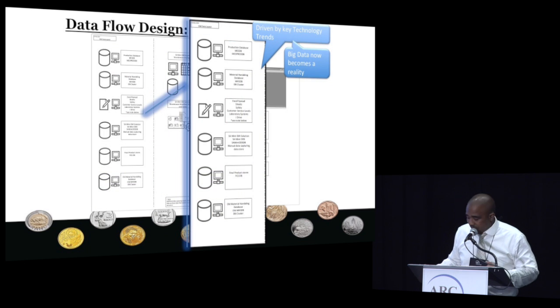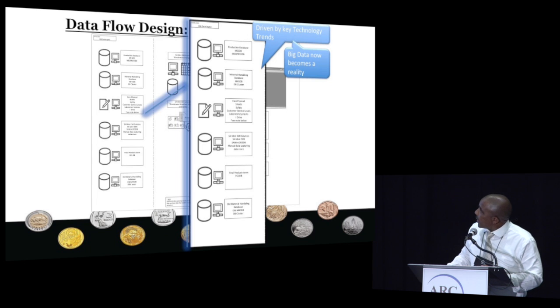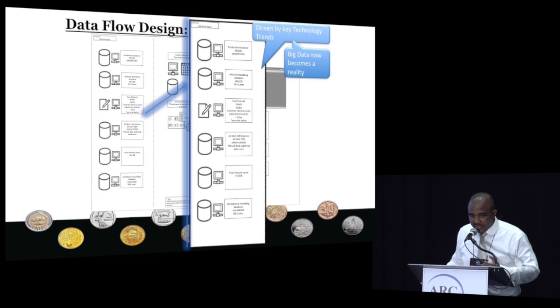Looking at some of the data: you can see it's coming from the MES databases, from material handling databases, from spreadsheets, from other various sources, even including our old factory systems still being used in the final products area. All of that was consolidated into one operational data store, and then after that we basically started to mine the data and present the management information we needed. All of this is driven by the nexus of forces — big data, internet of things, cloud — but mainly here we're talking about big data, because we wanted to consolidate all this structured and unstructured data into one ODS which we can easily report from.